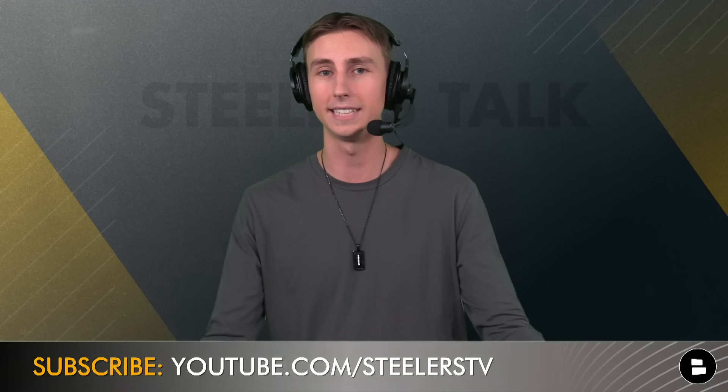That'll do it for today's show. Really appreciate all the support — make sure you click the subscribe button. We've got the live watch party on Friday, the Steelers Talk live show on Wednesday, and daily content here on the channel. If you want to become an expert on the 2023 Pittsburgh Steelers, this is the place for you.